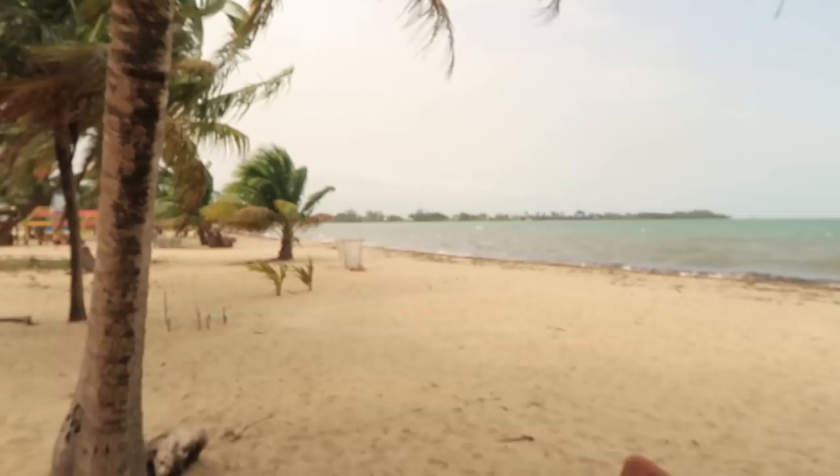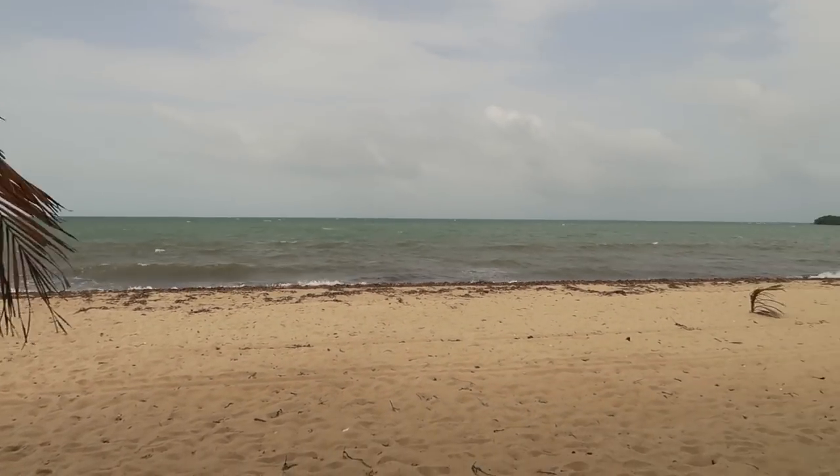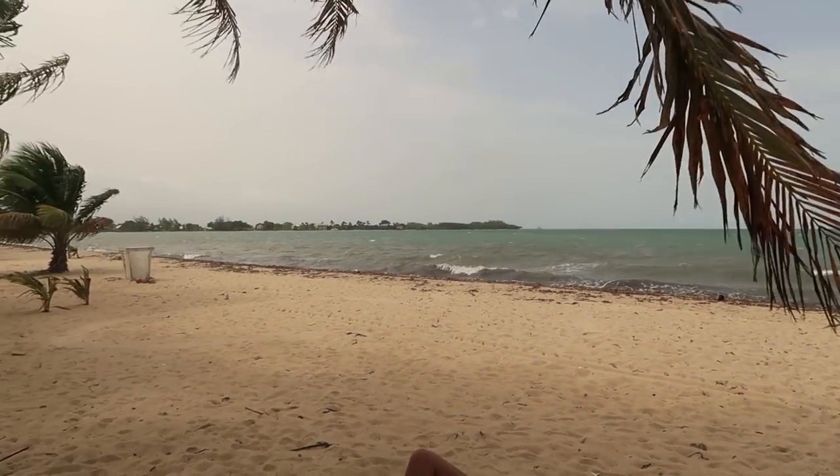We're back on the main beach here in Placencia again. For those of you that didn't see it in yesterday's video, this is what it looks like - very windy right now, lots of seaweed on the front because of the wind, so nobody's really swimming. It's cool as well, but the part that we went to earlier where it was more relaxed - I prefer that kind of vibe more. But this is where you have all the restaurants and stuff on the beachfront.